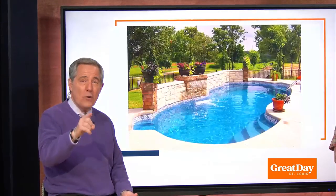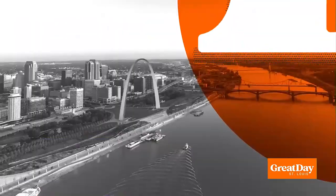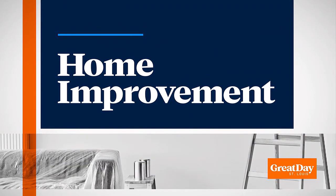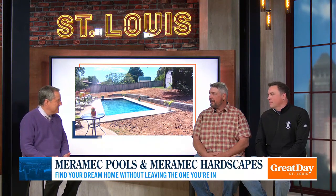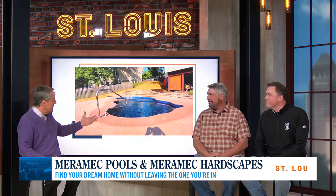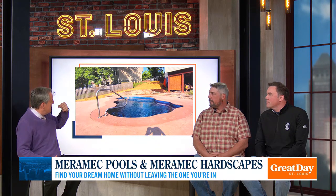It's probably more affordable than you think. We are so happy to have Dan and Brad with us this morning — they are the owners of Merrimack Pools. Thank you so much for coming in. These are beautiful settings right there. It's hard to imagine that being in my backyard. It's so cool.